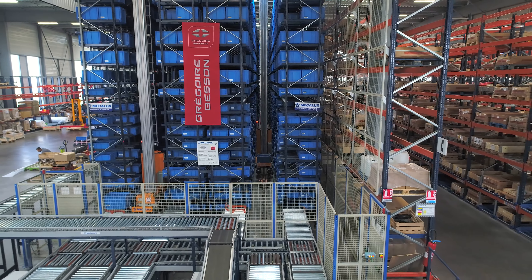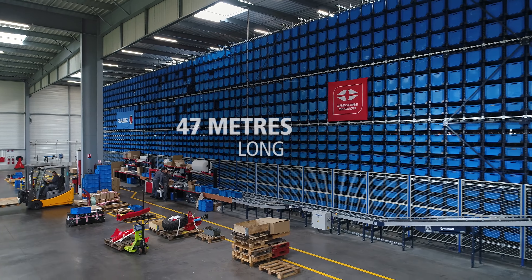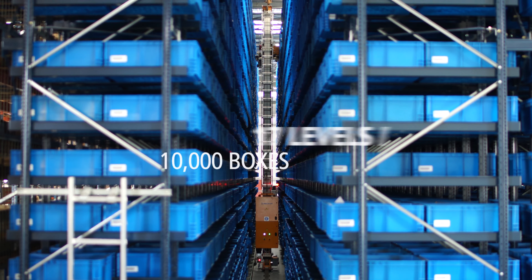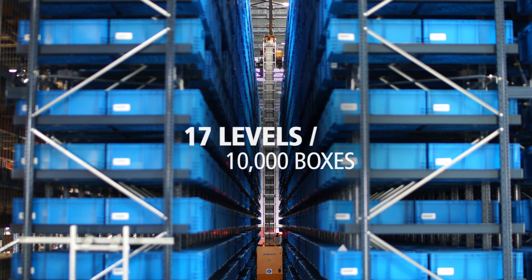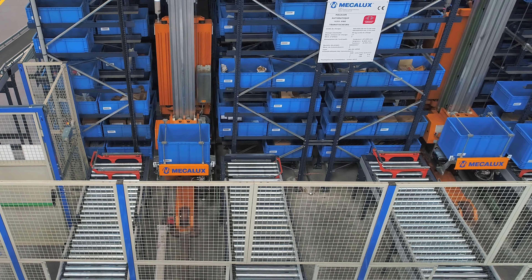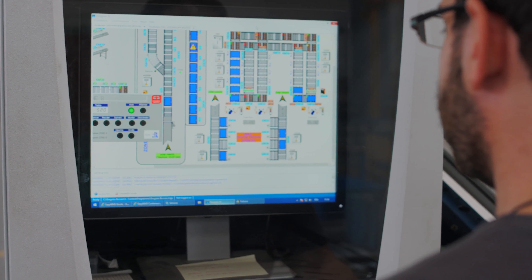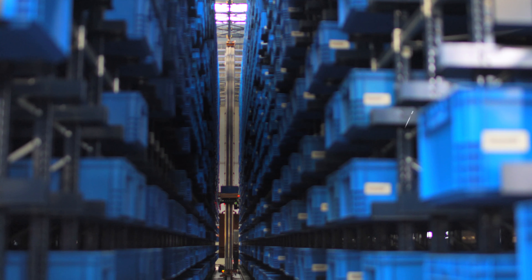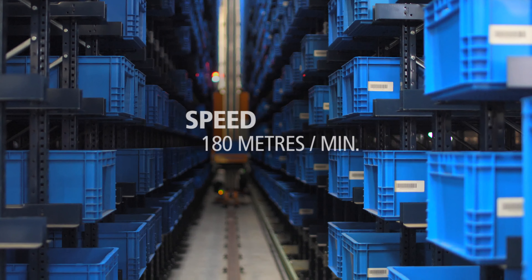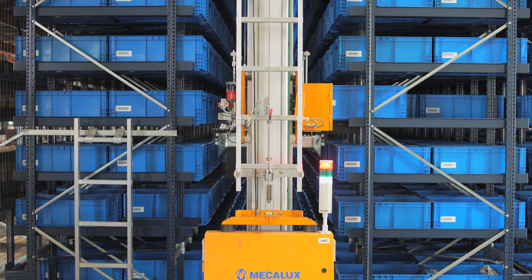The mini-load warehouse is composed of two aisles with double-deep racking on both sides, measuring 47 metres long, 9 metres high, and has 17 levels that house more than 10,000 boxes. A stacker crane runs in each aisle, inserting and extracting goods from the locations automatically according to the instructions of the Galileo control system. These machines work at speeds of 180 metres a minute and include an extraction system with telescopic forks that reach into second pallet positions.